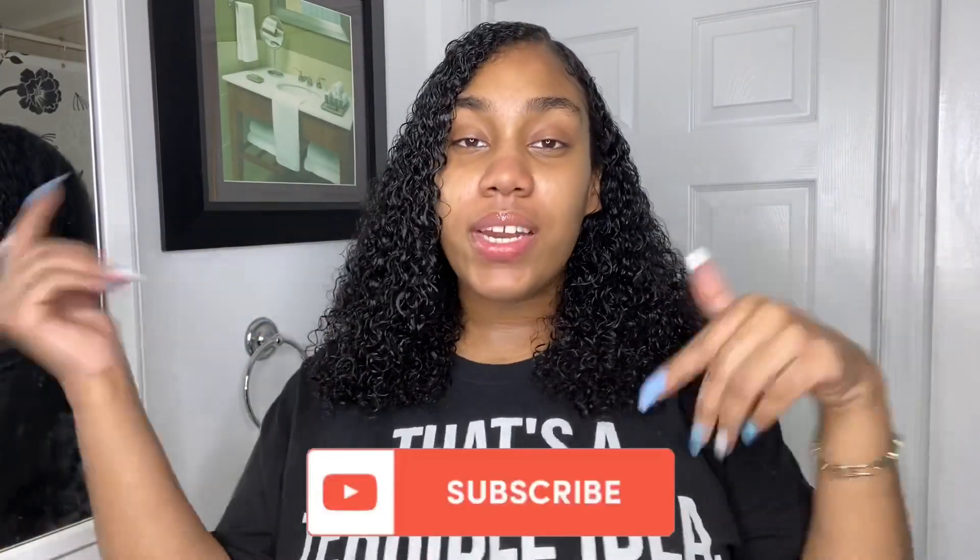Hey guys, welcome back to my channel. If you're returning, you're a real one, and if you're new, go ahead and click that subscribe button down below. Once you do subscribe, click on the bell right next to it to keep you notified every single time I post. This video is going to be my skincare routine using one product.